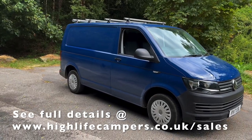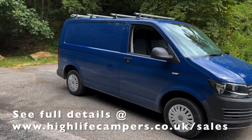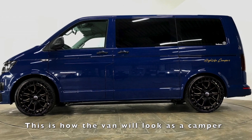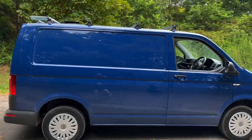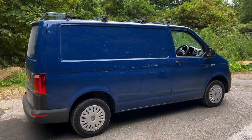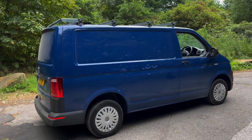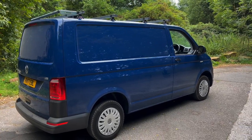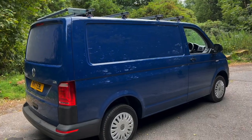Once this van has been campered it's going to look absolutely amazing. If you're watching on our website you can see pictures below showing how it'll look once the alloys are on, it's been lowered, and the windows are in. The conversion starts in about two weeks. If you put a deposit down in the next few days, you can choose the colour of the furniture, flooring, roof, and upholstery — you get to pick all the different colours.